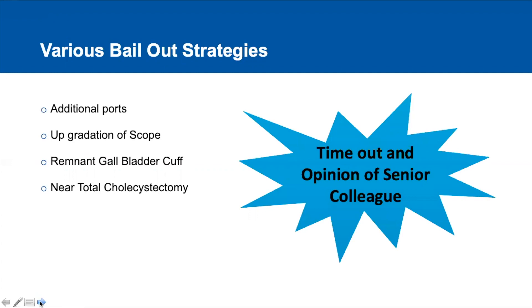The most important protocol that we follow is a timeout before doing any dissection in and around the Calot's triangle, and seeking the opinion of a senior colleague.